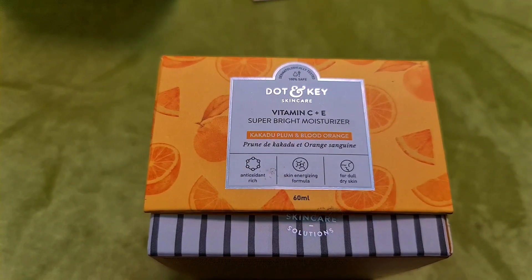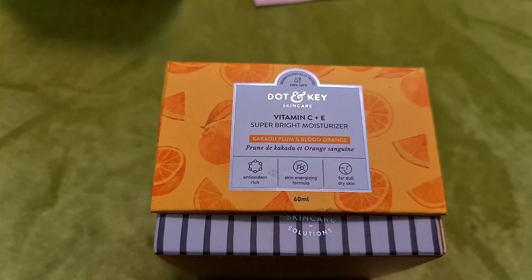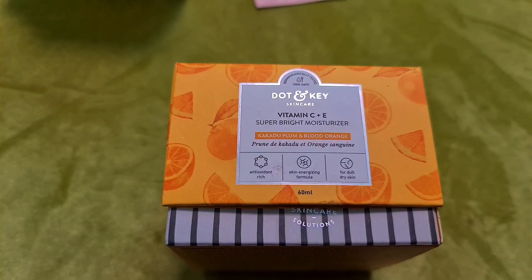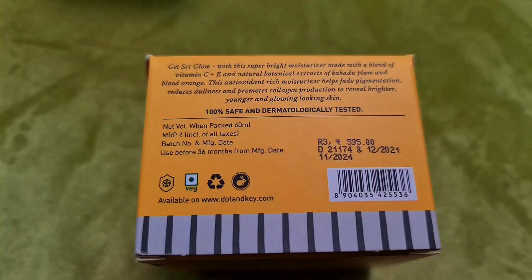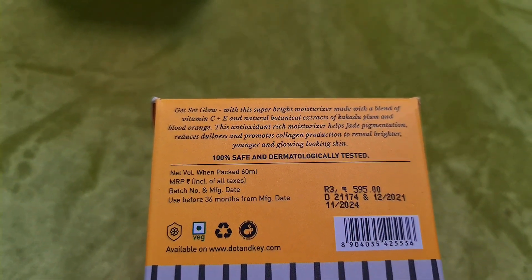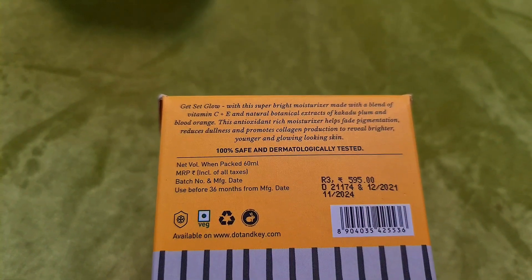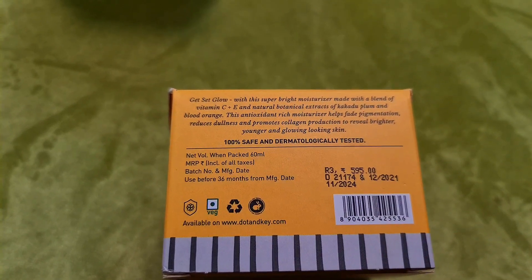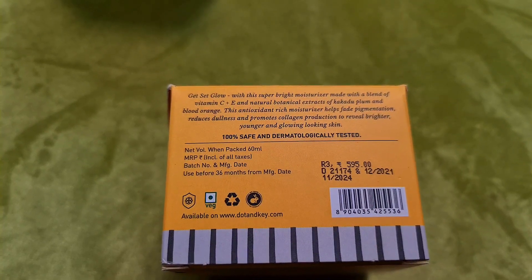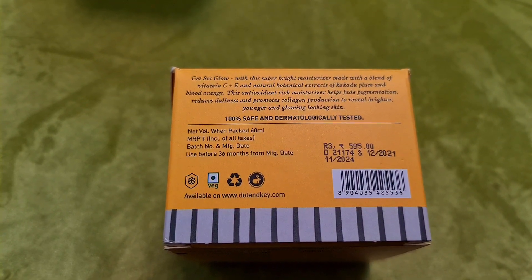This is the Dot and Key Vitamin C Plus E Super Bright Moisturizer with kakadu plum and blood orange. It is good for dull, dry skin and comes in a 60 ml quantity at MRP Rs. 595. It is a blend of vitamin C plus E with natural botanical extracts that reduce pigmentation and dullness, promote collagen production, and give a brighter, younger, glowing skin. It is also 100% safe and dermatologically tested.